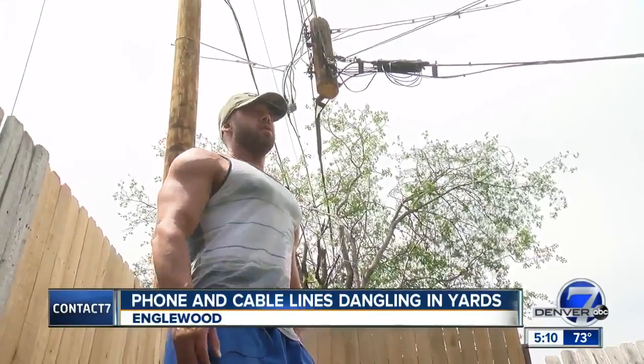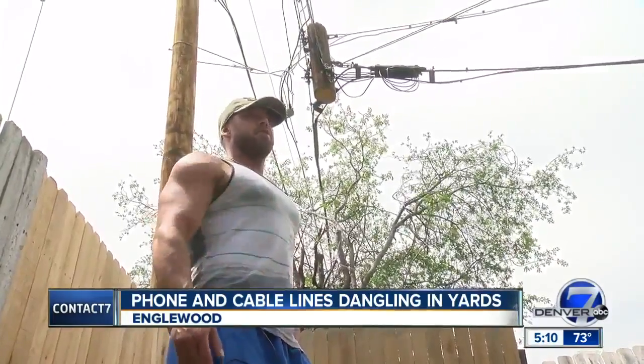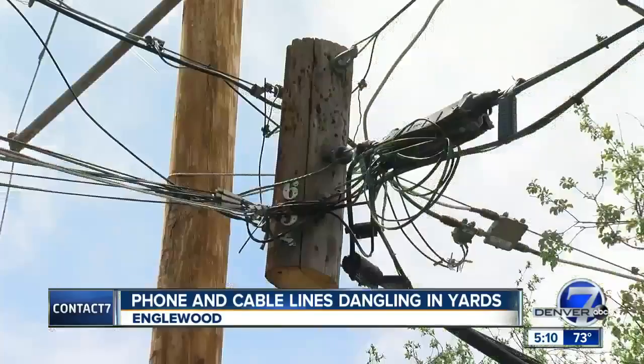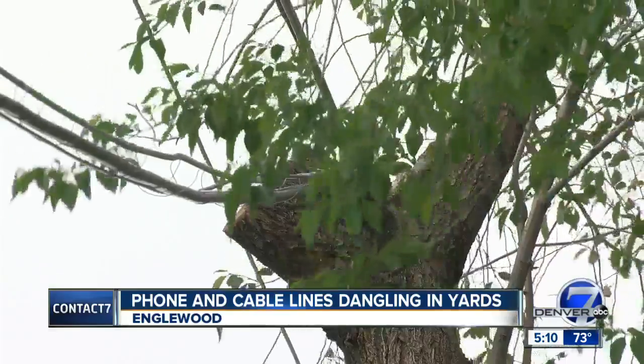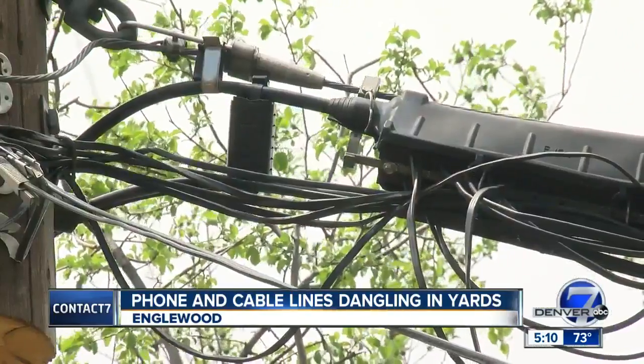Over the winter it wasn't the worst thing in the world, but now that it's spring and summer, Rob wants to use his backyard with his dog, and the dangling lines have made that pretty dangerous. Xcel says it will send a crew out early next week to recheck everything and will then reach out to CenturyLink and Comcast about reattaching their lines to the new pole.